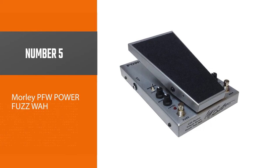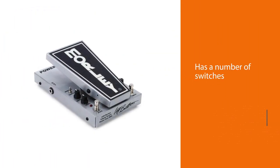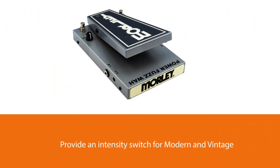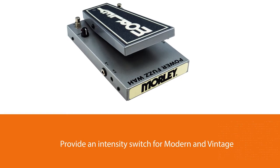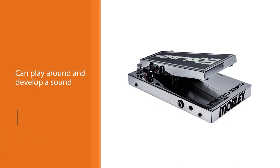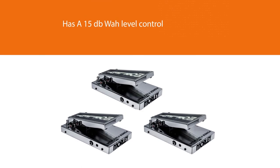Number 5. Morley PFW Power Fuzz Wah. The Morley has a number of switches providing level control for the vintage sound on the wah, while the controls on the fuzz effects provide an intensity switch for modern and vintage modes, so you can develop a sound that appeals to you. A 15 dB wah level control allows you to adjust the wah's volume to level out in the mix or give yourself a boost for solos. The fuzz circuit has two modes: modern and vintage.